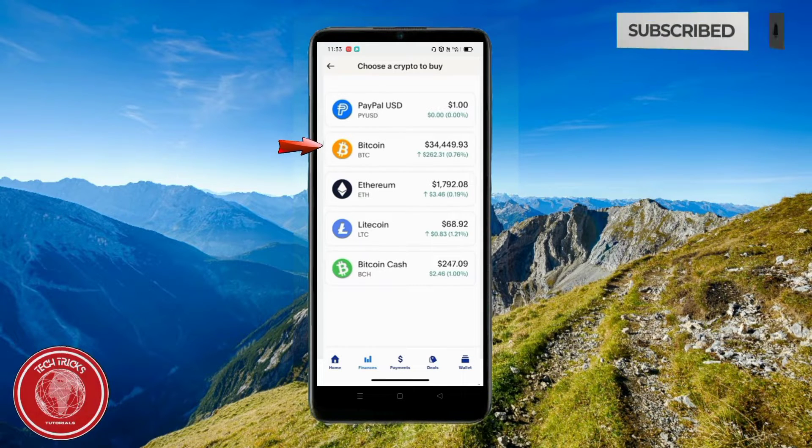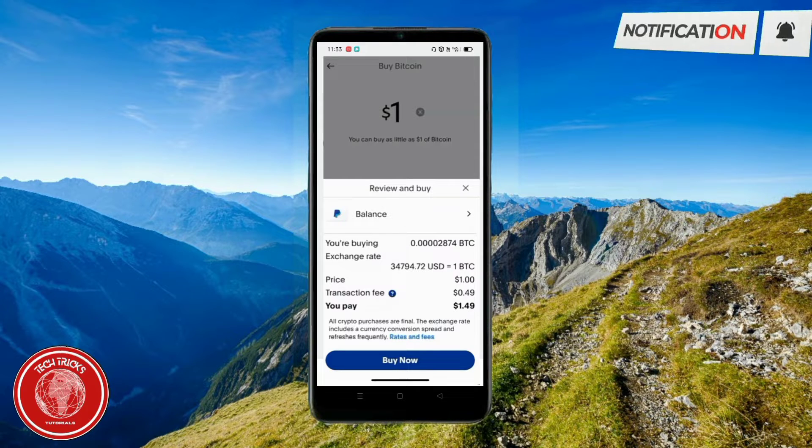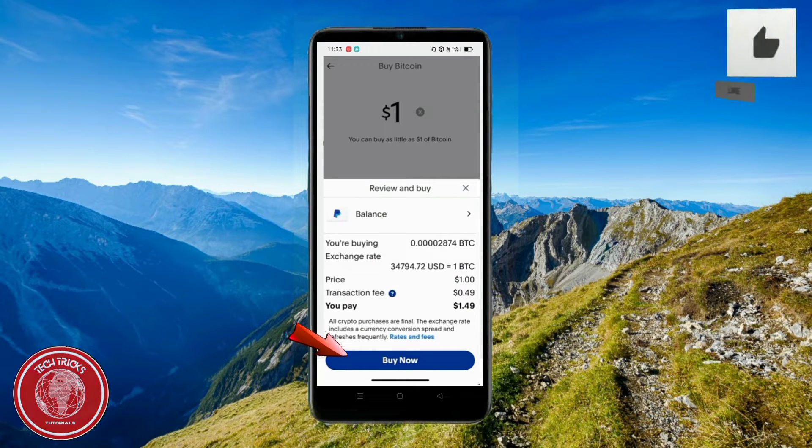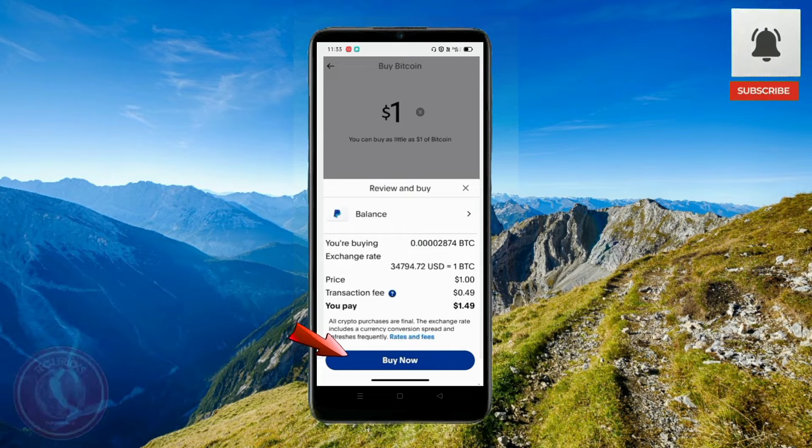Press on Bitcoin and there you have it — you can now buy crypto. I hope this video has been helpful for you guys. Thank you so much for watching Tech Tricks Tutorials, and have a nice day!